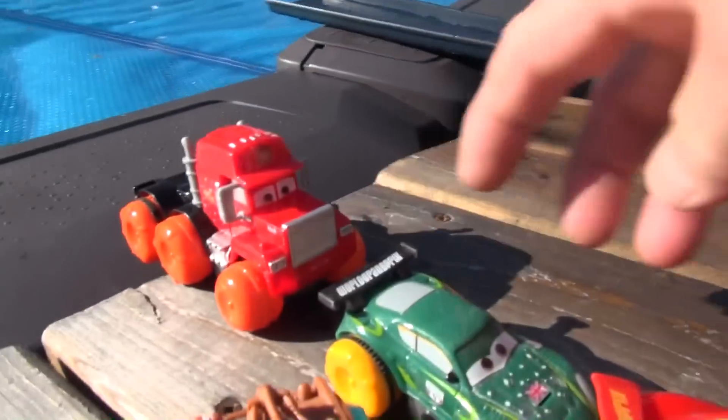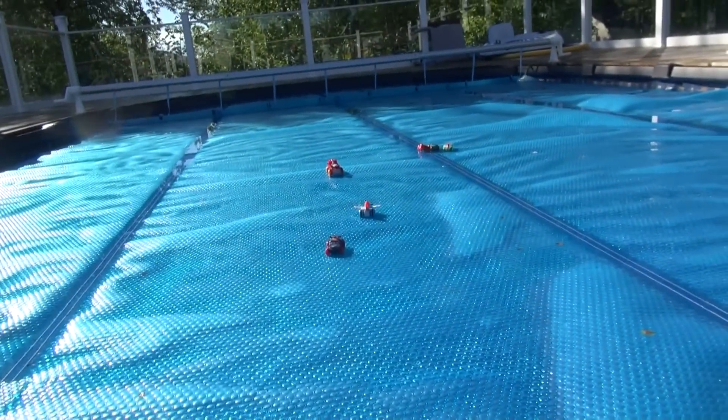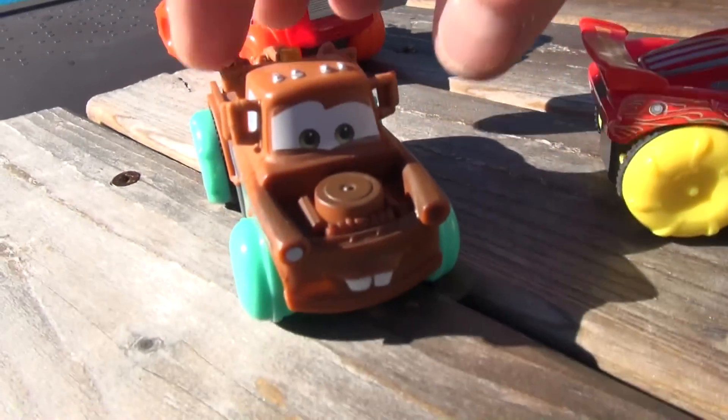He took a tumble. How about Nigel Gearsley? Oh, he went pretty fast. And let's do Mater.